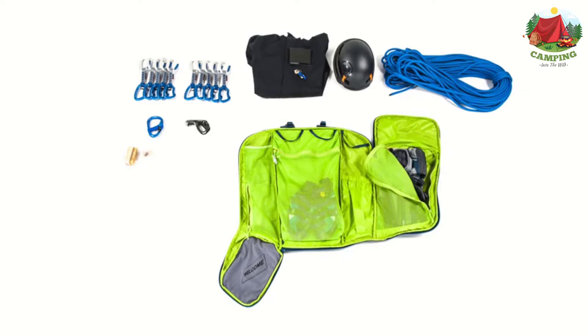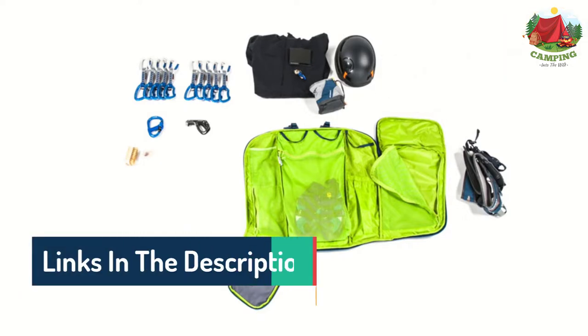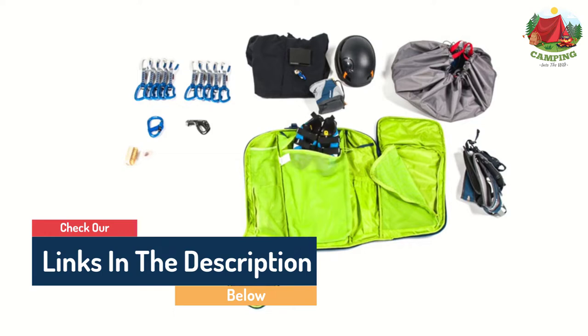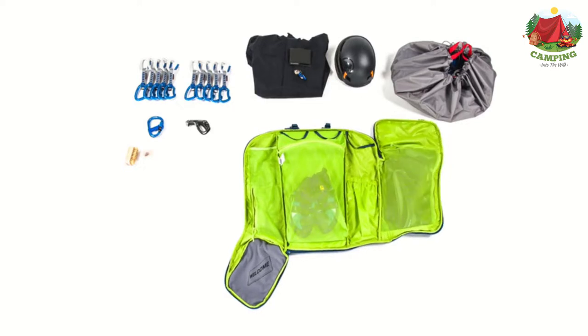Hello guys, today in this video we are going to help you find out the best climbing packs that won't weigh you down on the market. I made this list based on my personal opinion and tried to list them based on their quality, durability, customer reviews, and more. If you want to see their price and find out more information about them, you can check the links in the description.